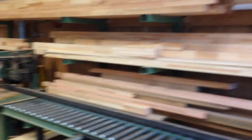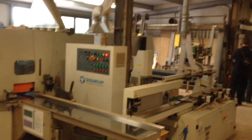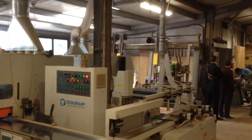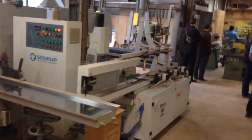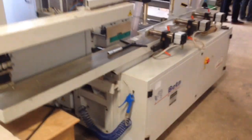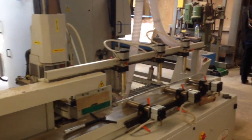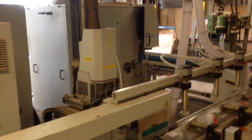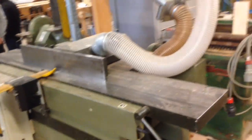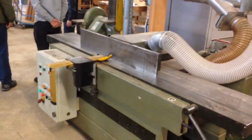He comes through the resaw and hits the radial arms off. Then he's got a holder, S4S, so it's a big part through there actually. Right here he's got a beta CNC mortiser. He's got a joiner planer that I do not know the make of, but I'm going to find out about this.